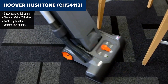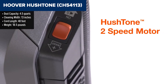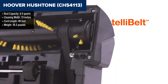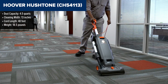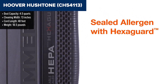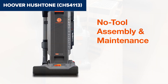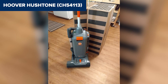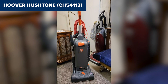The Hoover Hush Tone is a commercial-grade, bagged, upright vacuum cleaner designed to minimize noise while maintaining powerful cleaning performance. It features a 10-amp motor with two speed settings: a quiet mode for minimal disruption and a boost mode for enhanced performance in high traffic areas. The vacuum also includes IntelliBelt technology, which automatically shuts down the motor to prevent damage in case of a brush roll jam, extending the belt's life and reducing maintenance costs. The unit is equipped with a HEPA media filter and a rinseable filter, further enhancing its ability to trap allergens and keep the air clean.